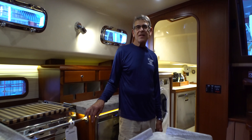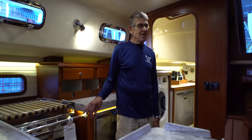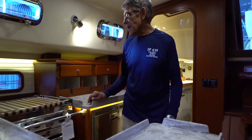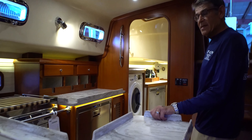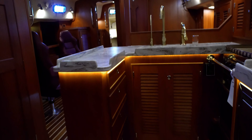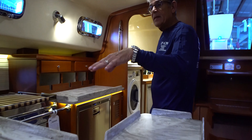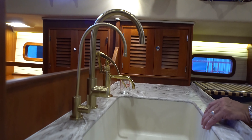We're down below on Invictus 439 No. 4, and as you can see she's all done and ready to go. The owners picked out their own Corian, so you can see their Corian choice. The boat was done in Sapele Woods. As far as the galley, she's pretty much our standard galley.